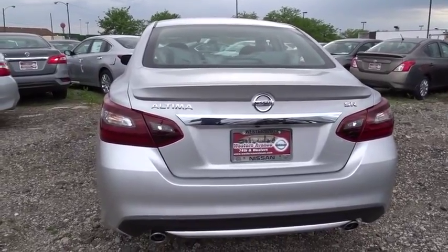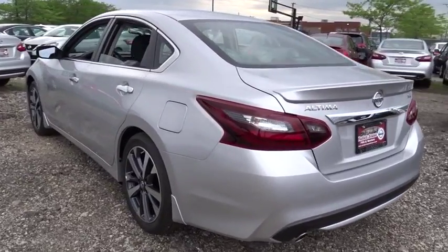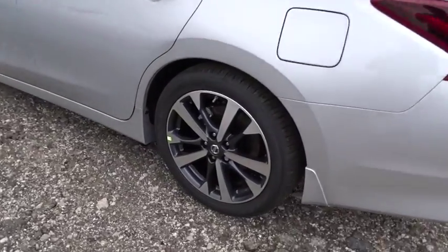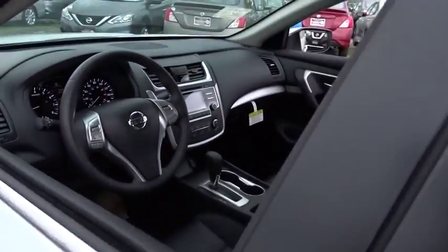Aluminum wheels, four wheel disc brakes, front wheel drive, rear defrost, AM FM stereo radio, bucket seats, security system. Drive away with a great deal on this vehicle. Call or stop in today.